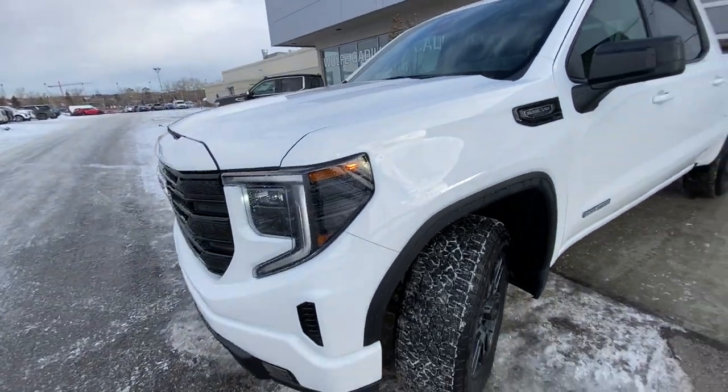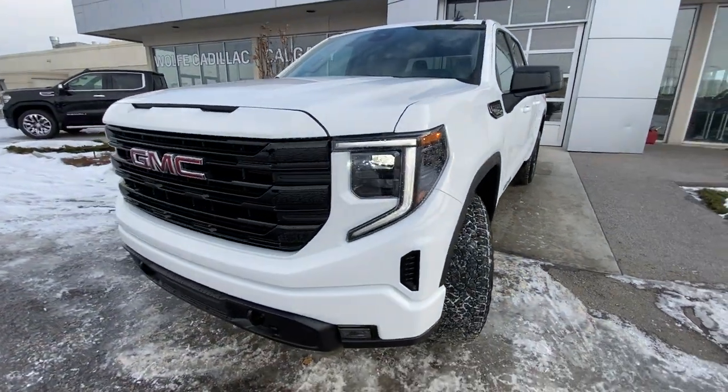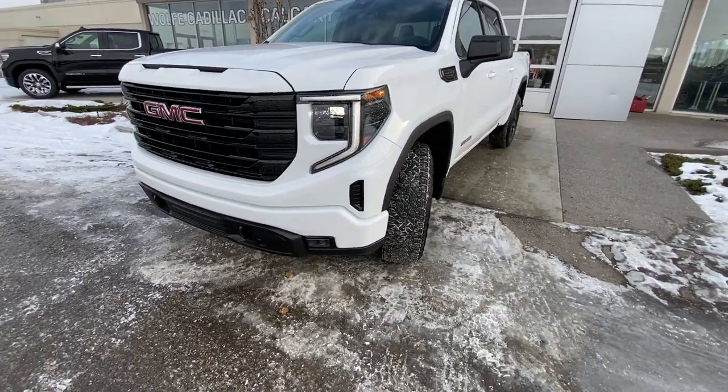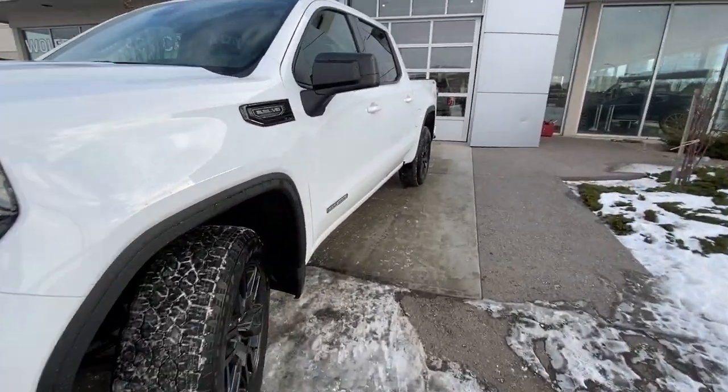Coming down to the front, we have the LED daytime running lamps as well as the color-matched front bumper and grille — black tri-bar with GMC badging — fog lights, and recovery hooks as well.